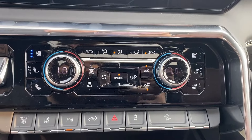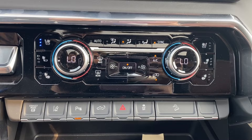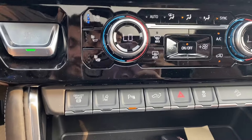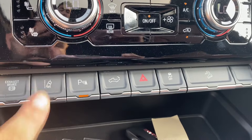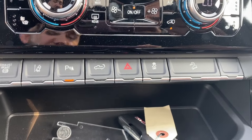Dual zone climate control has your temperature gauge, fan speed and air conditioning controls for the driver and the passenger as well as their respective heated and cooling seats. Push to start is just to the left with a few options below including your lane keep assist, parking sensors, power tailgate, and a few other controls as well.